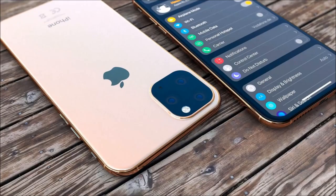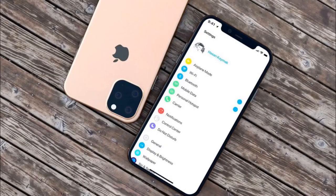Hi guys, Lens here. In this video I am going to tell you how you can fix the iPhone 11 black screen. You can experience this problem even though your phone is on.